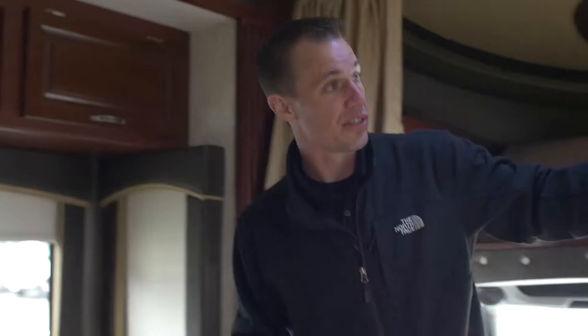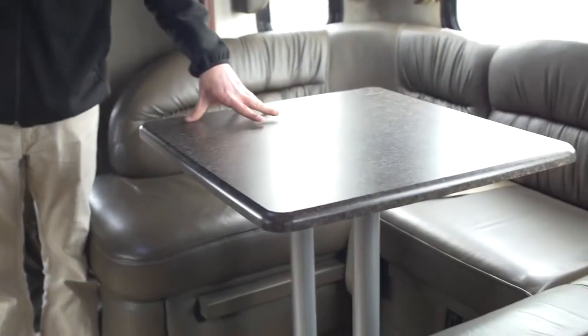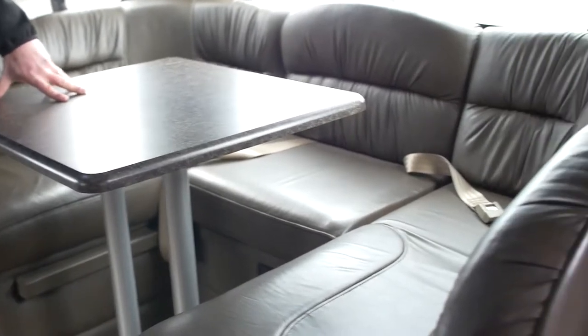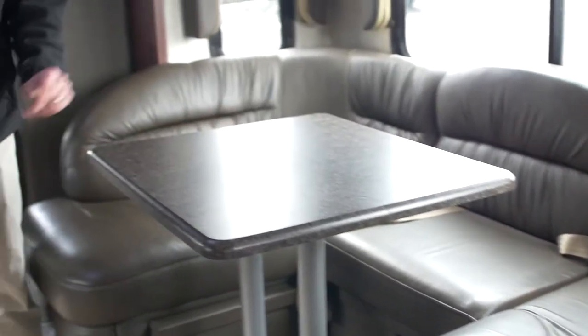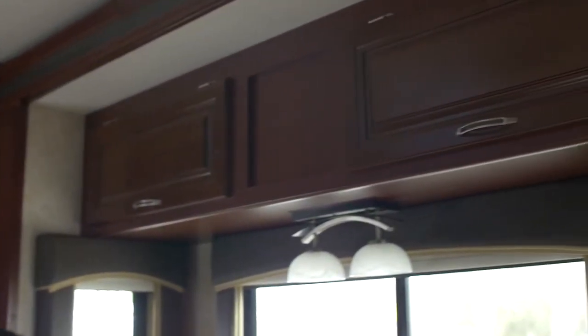On the opposite side you have your dinette, which also breaks down into a sleeping area. The table basically drops down and the cushions convert — it becomes one big bed. Again, you'll have storage up above. So we're standing in opposing slides, which is why this thing feels absolutely humongous.